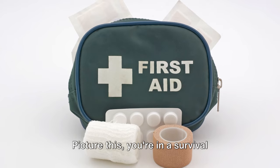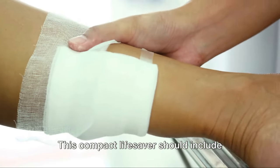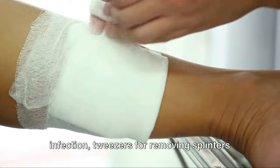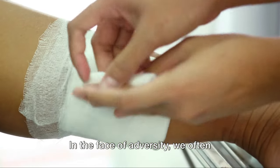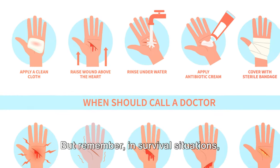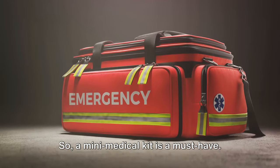Picture this — you're in a survival scenario and injury strikes. What could be your saving grace? A mini medical kit. This compact lifesaver should include essential items like bandages for wound dressing, antiseptics to prevent infection, tweezers for removing splinters or shards, and painkillers to manage discomfort. In the face of adversity, we often overlook minor injuries. But in survival situations, preppers know that a small cut can turn deadly if not treated properly. So a mini medical kit is a must-have.